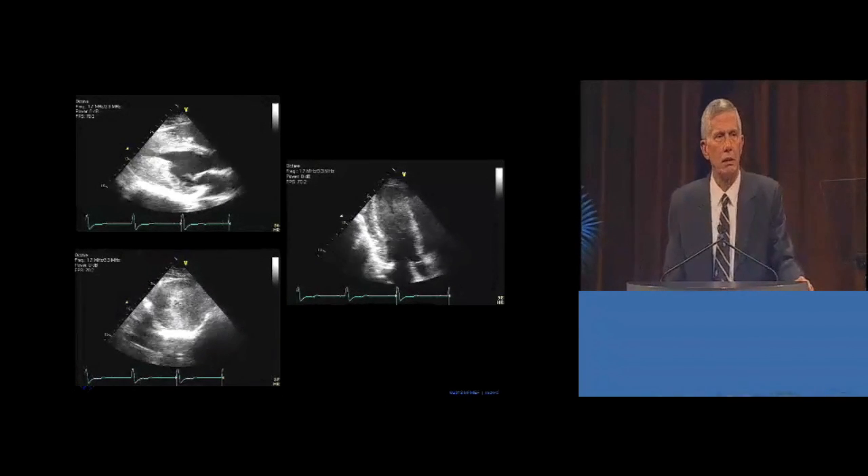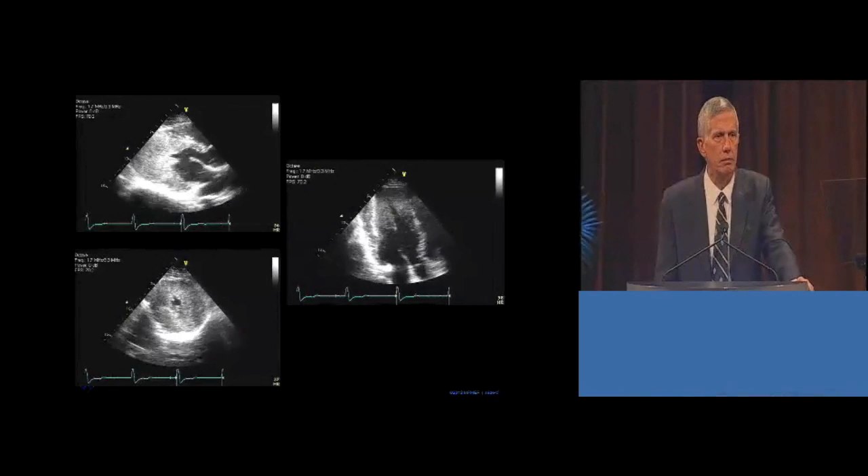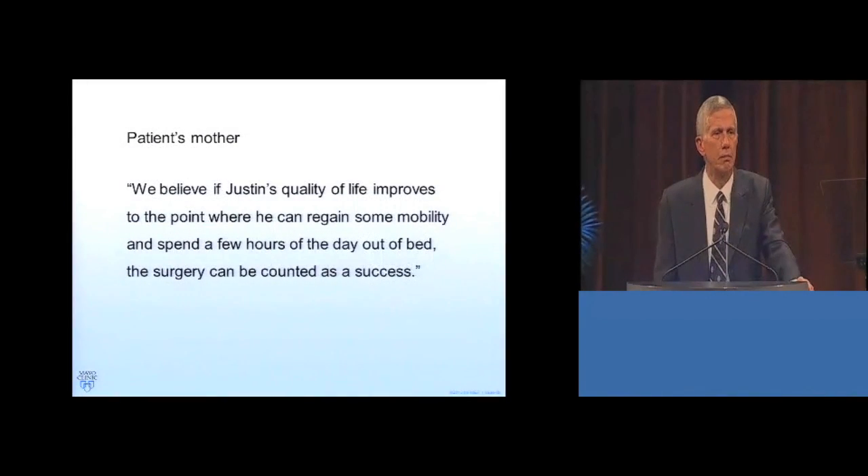The patient is an aspiring musician, and his disability was frustrating to him and all in his family. After hearing that surgery might be helpful to him, his mother wrote: we believe if Justin's quality of life improved to the point where he can regain some mobility and spend a few hours of the day out of bed, the surgery can be counted as a success.